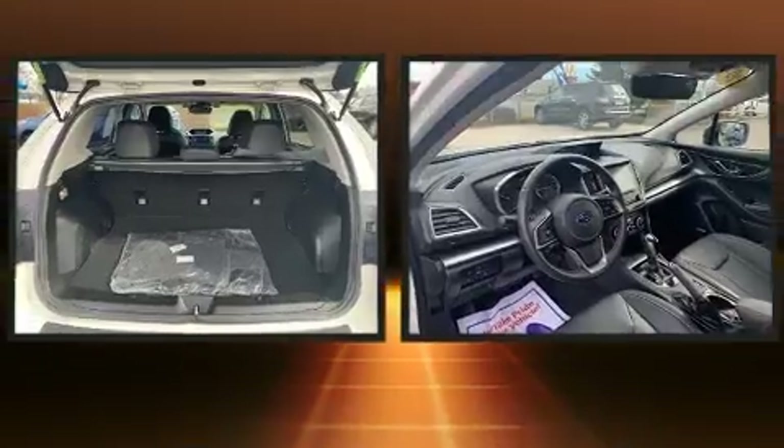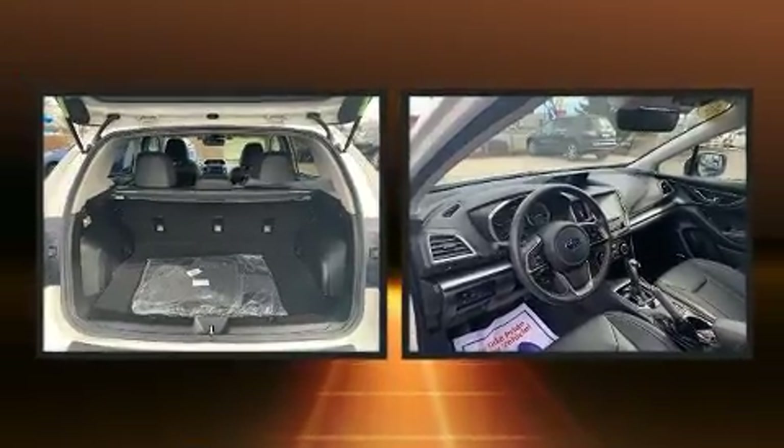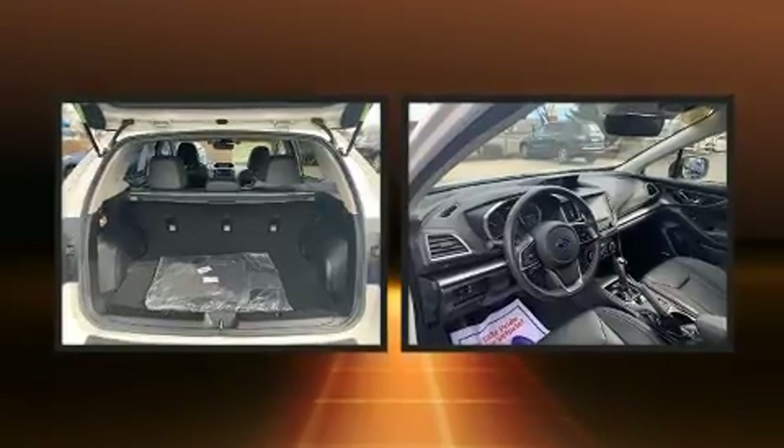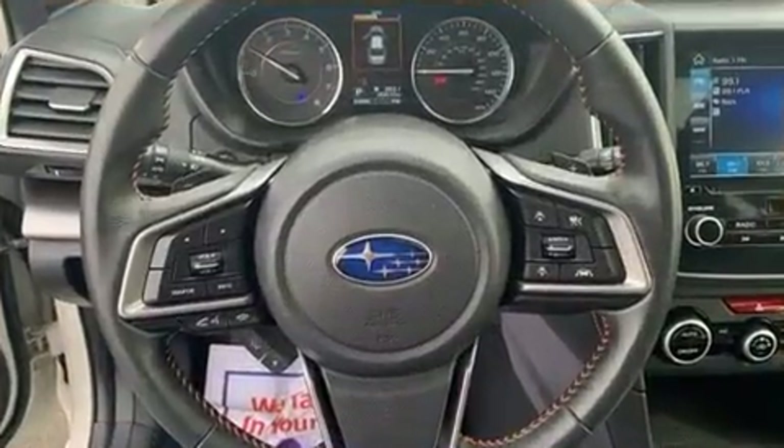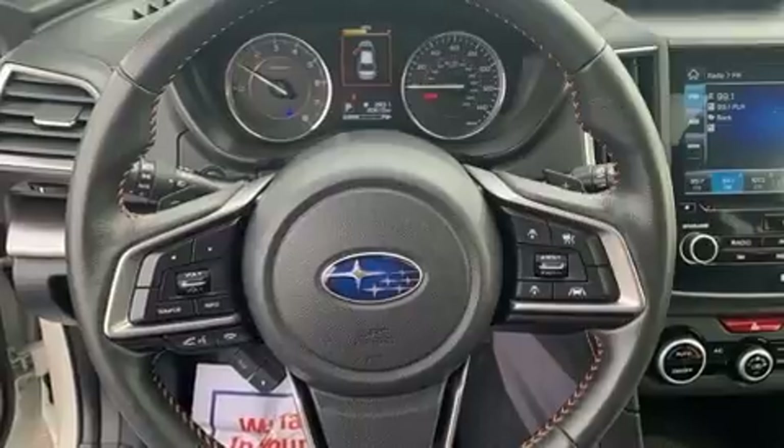A wealth of standard features means that you no longer have to sacrifice, like all-wheel drive, leather upholstery, a tachometer, a trip computer, heated seats, turn signal indicator mirrors, and air conditioning.